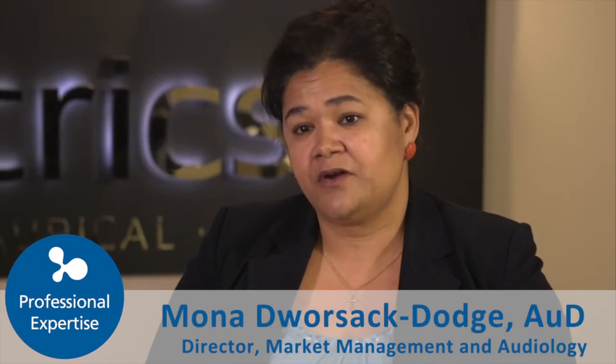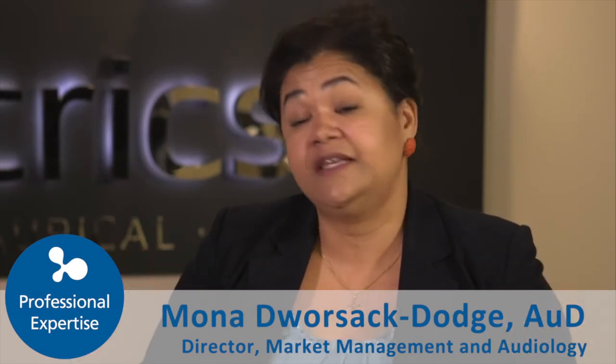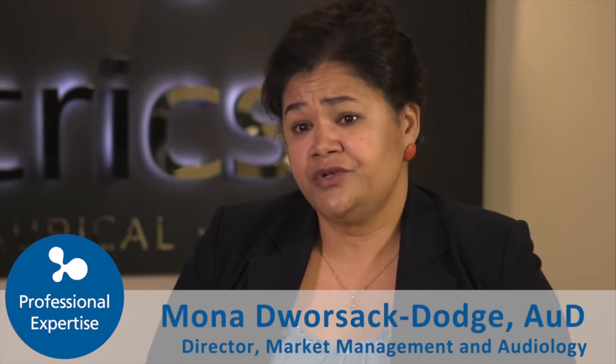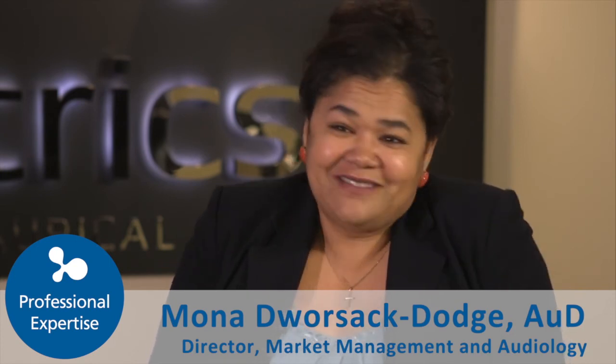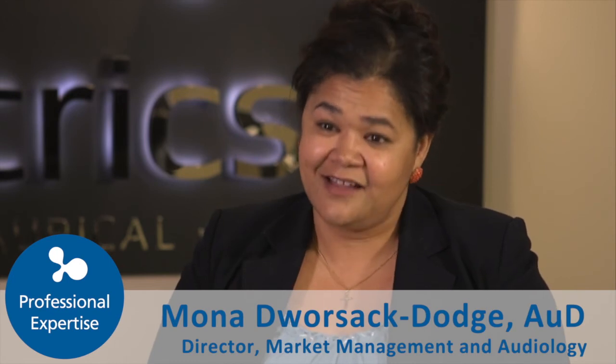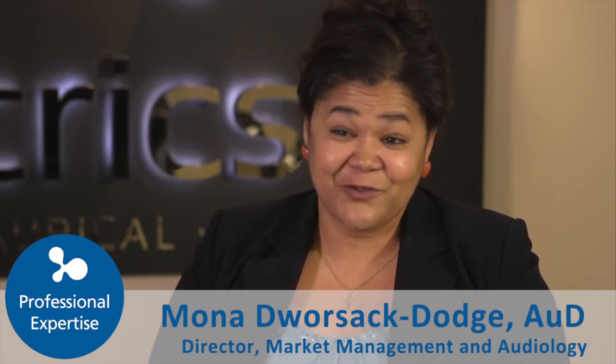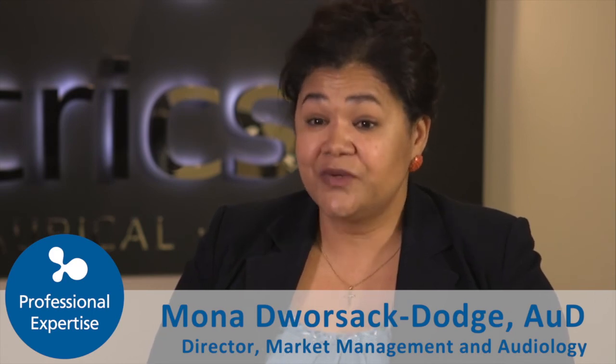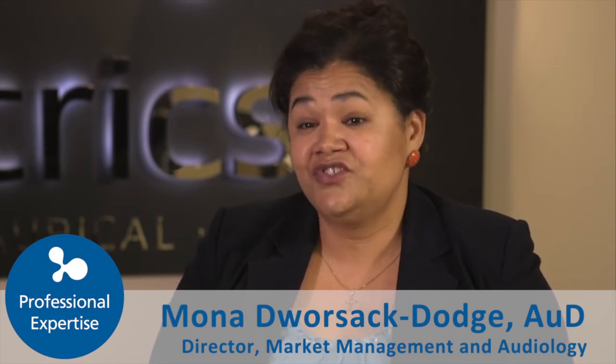SIG helps bridge the gap between IT services and audiology. We help with EMR integration, data backup, data security, and NOAH networking. The great thing about Otobase is it ties the whole clinic together and streamlines things for the professional. We're really proud and excited to celebrate that Otobase is 10 years old, and it feeds into what we're trying to do to give the edge and advantage to our partners.